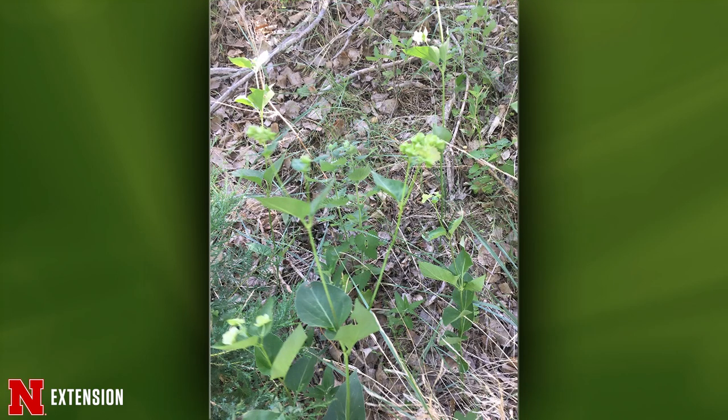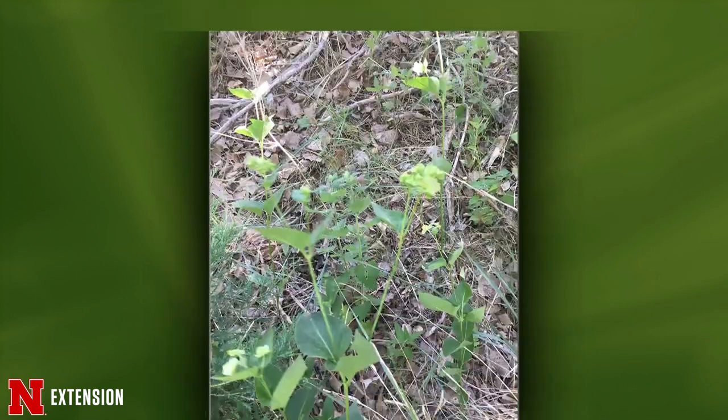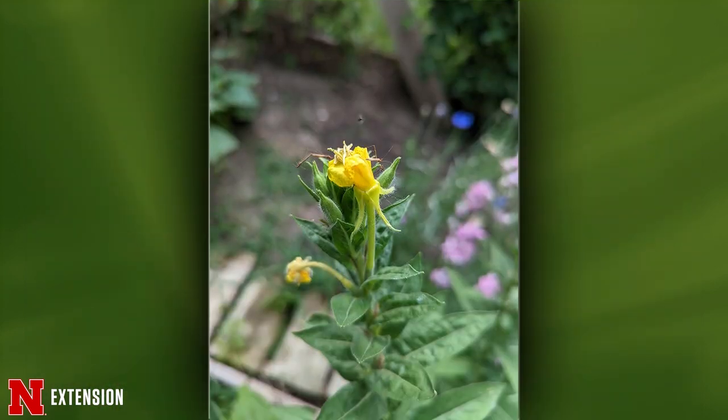A McCook viewer found a plant at Hugh Butler Lake. Sarah says the first picture looks like common wild four o'clock, a native wildflower. It's past blooming stage — the flowers are a magenta pink or purplish color, but they've fallen off, leaving bracts behind. The second picture is a different species, possibly Mirabilis albidus, which is a little less common. A Hickman viewer asks about a plant that turns out to be a primrose — an Oenothera species, probably the most common one. It's a wildflower, not particularly showy, with just a few flowers blooming on a stalk at a time. Keep it if you like wildflowers, or remove it if it's not showy enough.